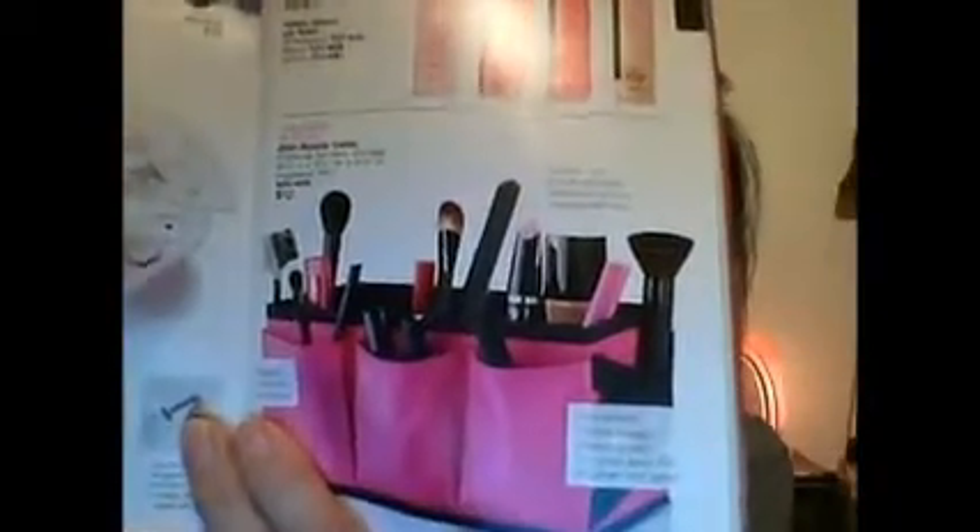Here is a picture of it in a catalog. It is made of polyester and you can see all of the great products that you can fit inside. This item usually retails for $12. I did actually get mine when it was on sale for only $9.99.